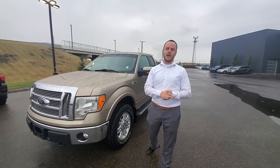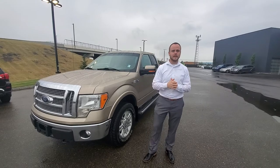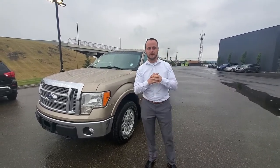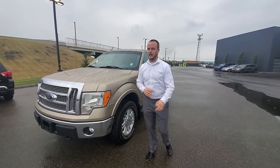Hey there Brent, it's Chris over here at Northside Nissan. Thank you for your inquiry on this 2011 Ford F-150. You were chatting with my sales manager Steph, and I wanted to show you some generalized features of what the vehicle does come with.